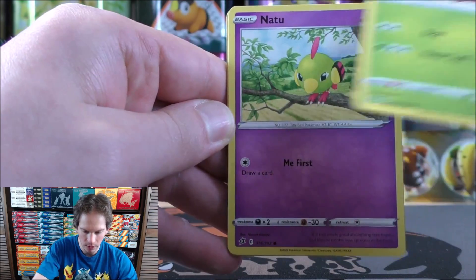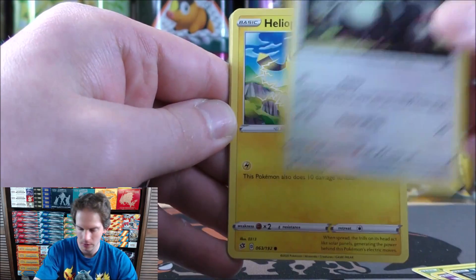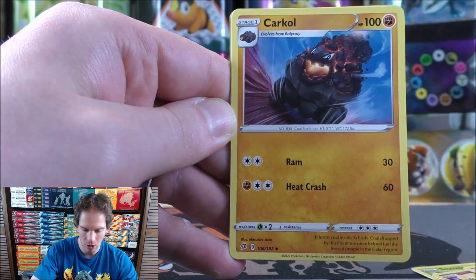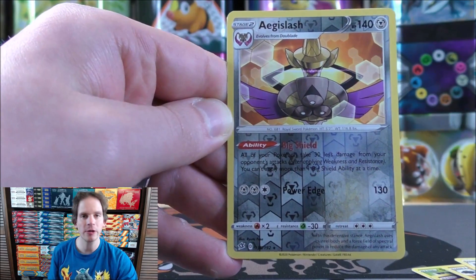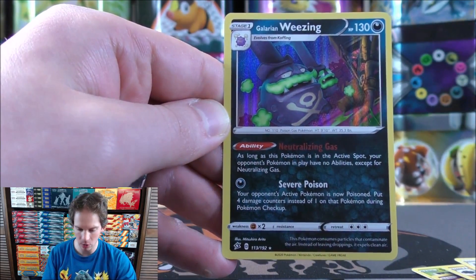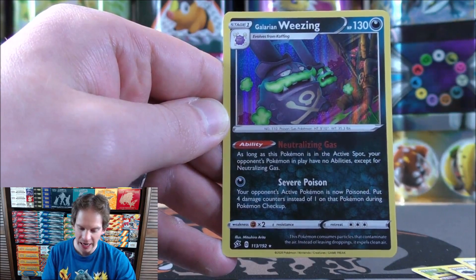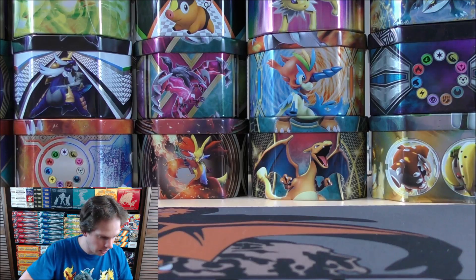The third Rebel Clash pack starts with Snorlax. Natu, Trubbish, Pidove, Helioptile, Psychic-type Energy, Hatrem, Carkol, Bewear, reverse holo of an Aegislash, and then a Galarian Weezing as the rare. Shining Fates does include reprinted cards — this Galarian Weezing is one I pull all the time in that set.